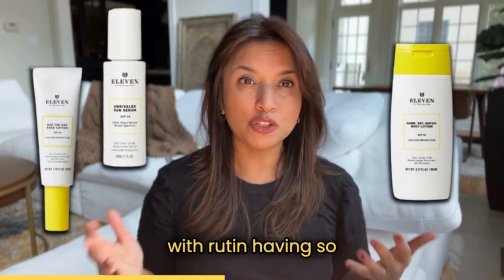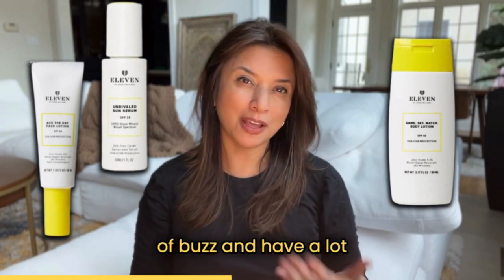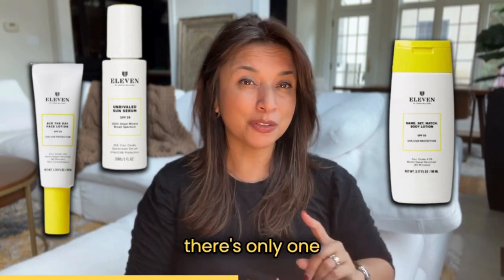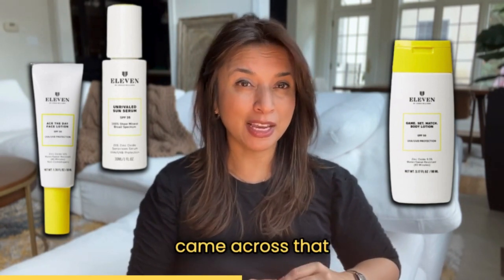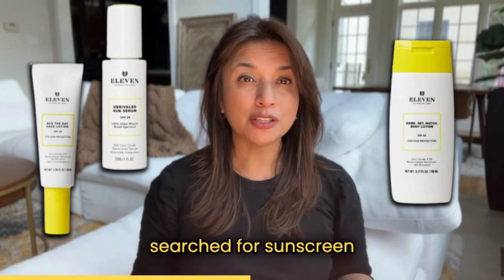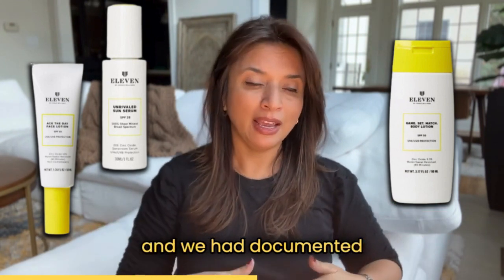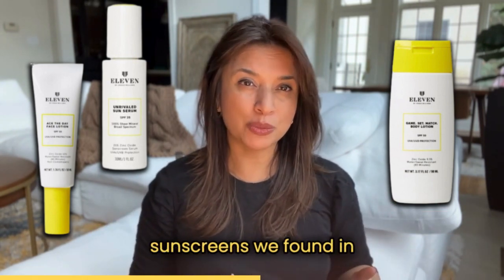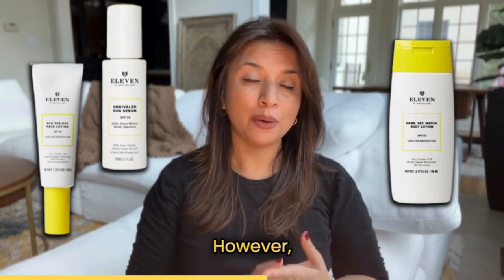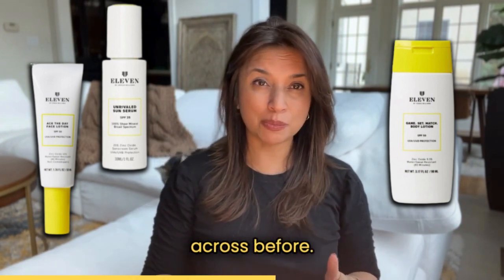You would think that with rutin having so many skincare benefits, it would get a lot of buzz and have a lot of products out there that included it. However, fascinatingly, there's only one sunscreen line that I came across that included rutin as an ingredient. When I searched and searched for sunscreen products that included rutin, and we had documented and cataloged all of the sunscreens we found in our area, I didn't come across it in any of those. However, I did find it in one relatively new product line.